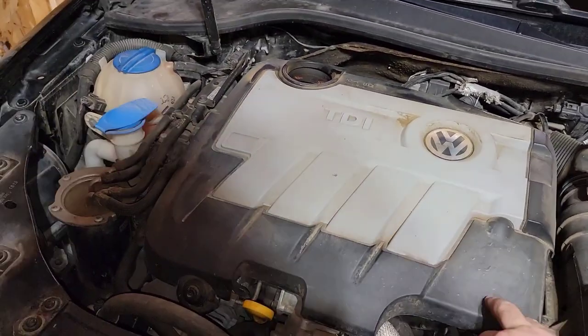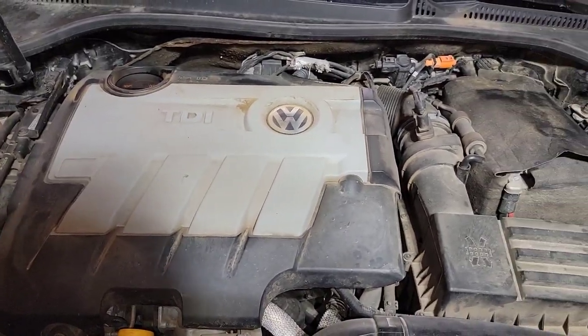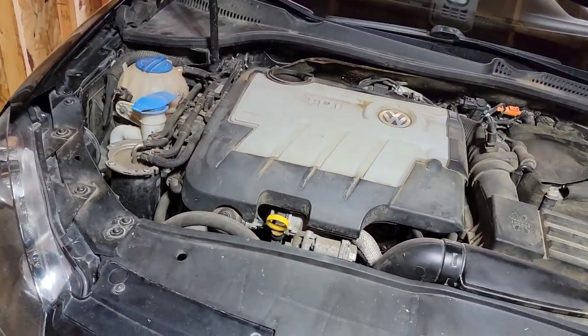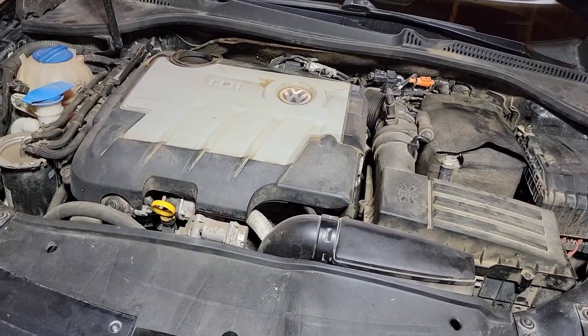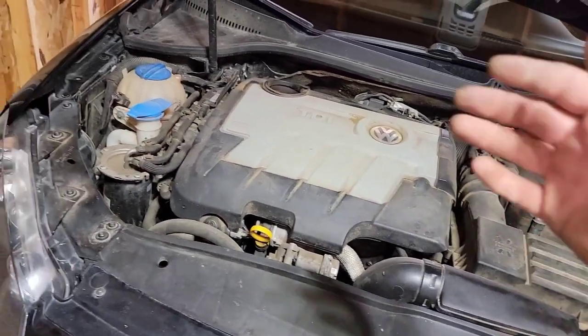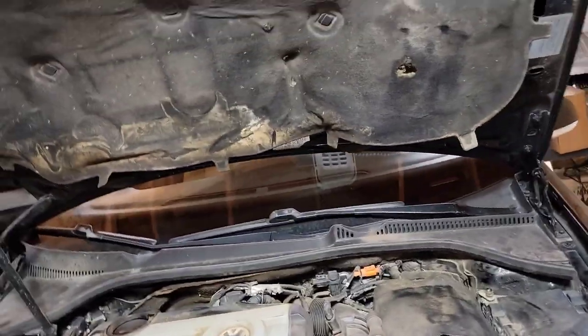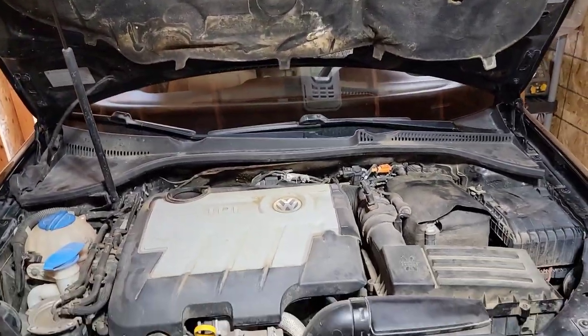Another thing to check: if it was a local trade-in at that dealership, it was likely serviced there. Have them pull a service history on it — the service advisors can normally do that.